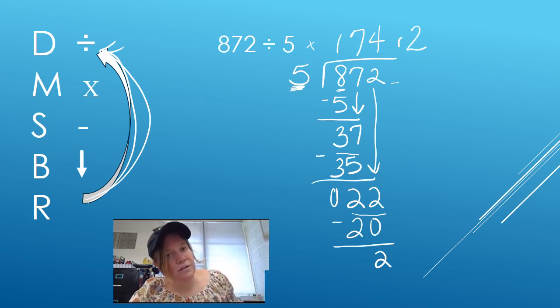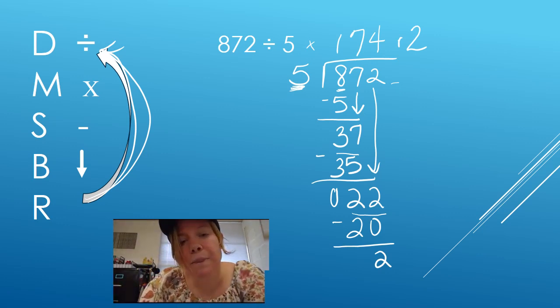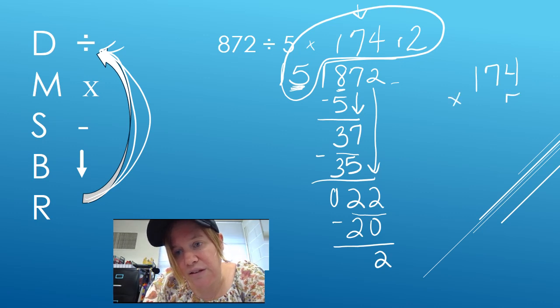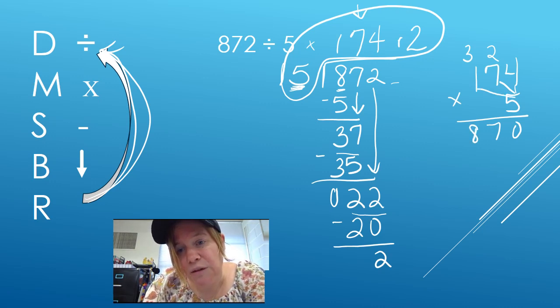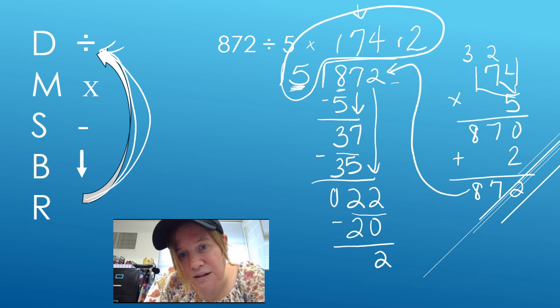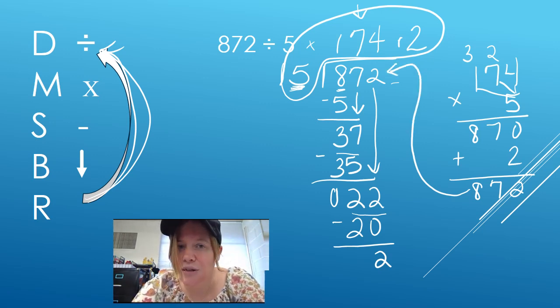Now I want to check my work, so I'm going to throw the boomerang. I multiply the whole number of my quotient and ignore the remainder for just a second. 174 times my divisor, which is 5. 5 times 4 is 20, carry my 2. 5 times 7 is 35, plus 2 is 37, carry my 3. 5 times 1 is 5, plus 3 is 8. Now I add my remainder in, and I get 872 — the same as my dividend. So I did the problem correctly.